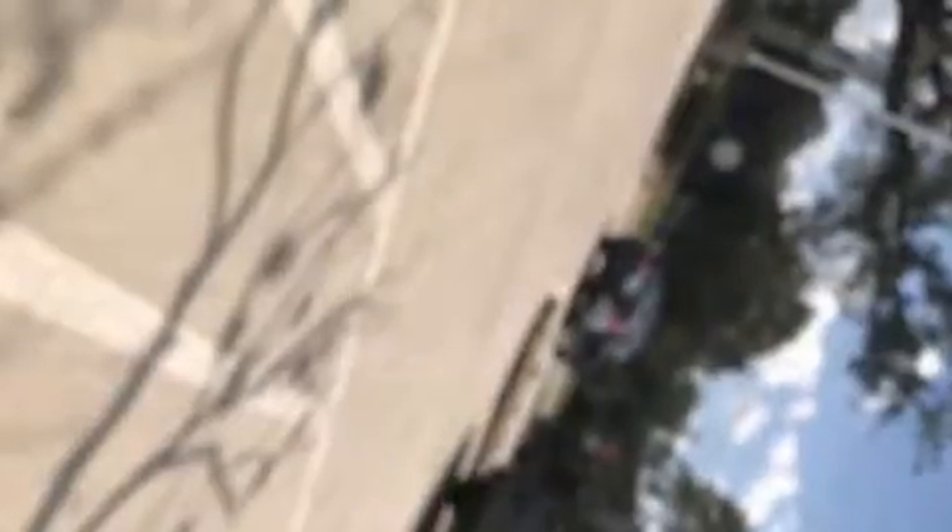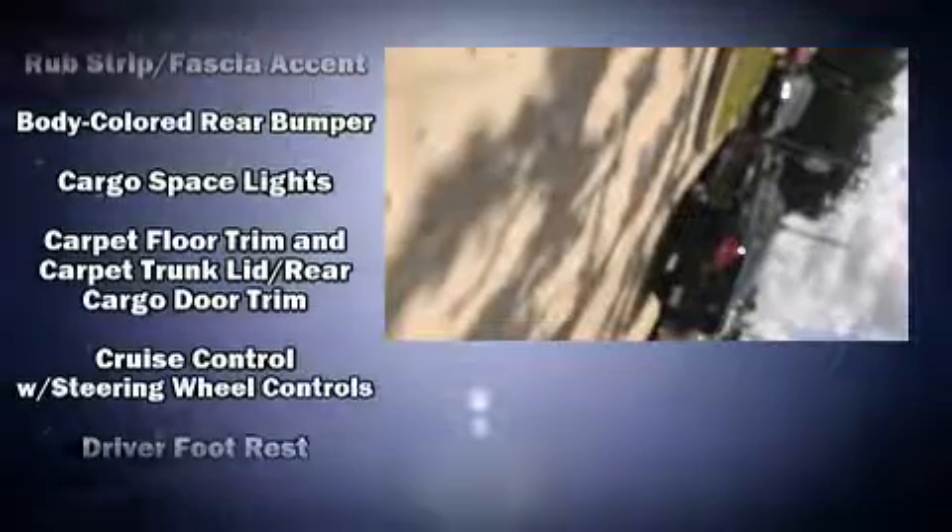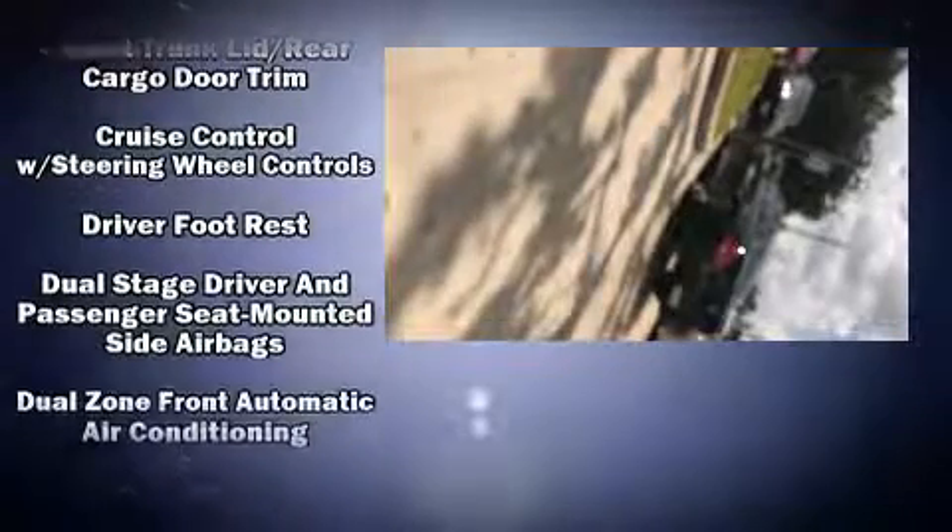A wealth of standard features mean that you no longer have to sacrifice — like power windows, mirrors, and seats, delay-off headlights, one-touch window functionality, an outside temperature display, a power convertible roof, and remote keyless entry.